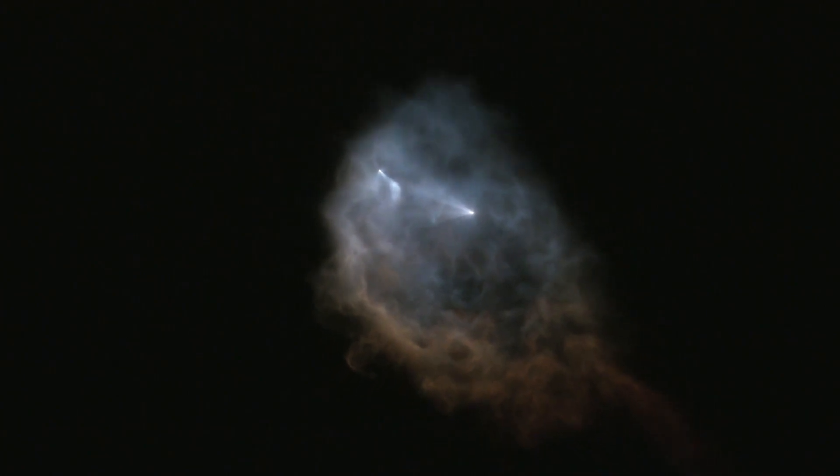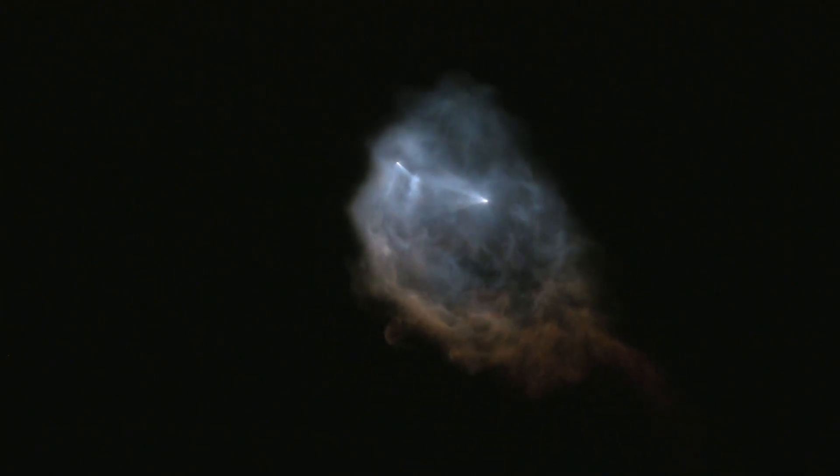You can see that fairing deploy on the right-hand side of your screen right now. There it is — good fairing deploy.